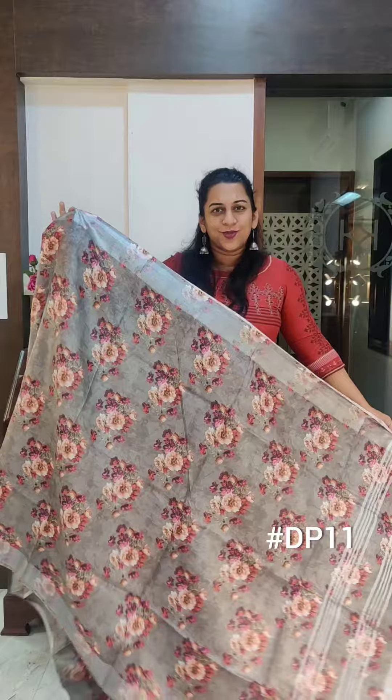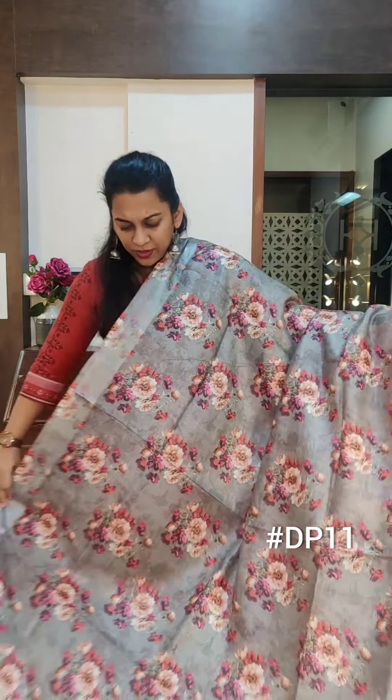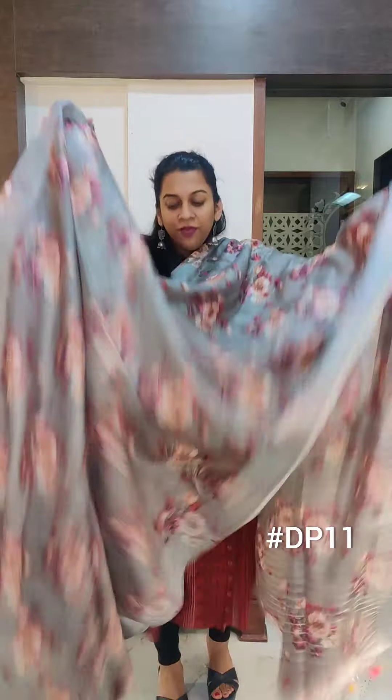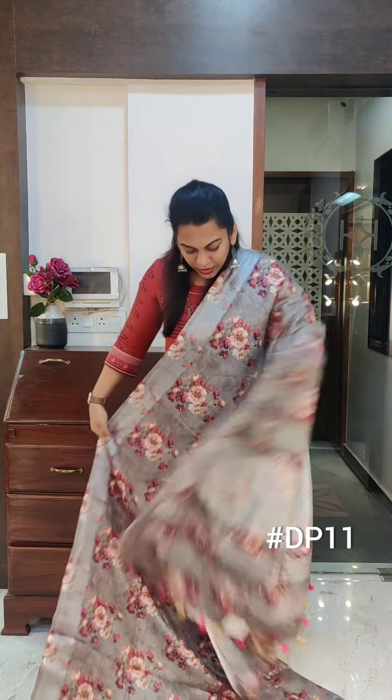Now this is another fresh one — a stunning grey with beautiful floral print. These are not roses, something different. Just look at this beautiful design. Very rarely we get darker colours in this particular type of saree, so this is a beautiful one. If you like it, please take a screenshot and send it to me on WhatsApp.